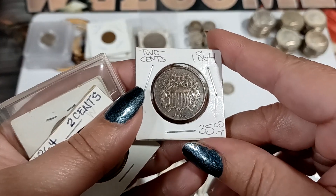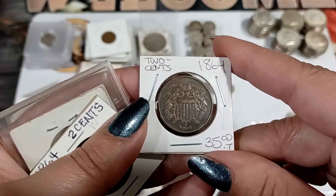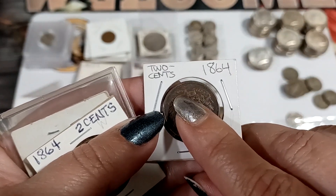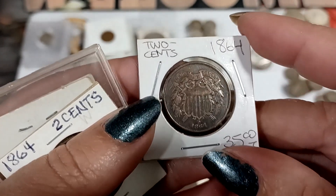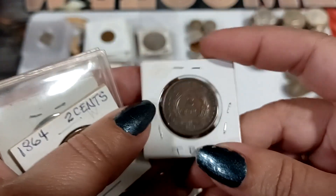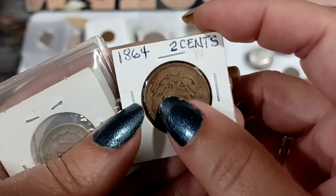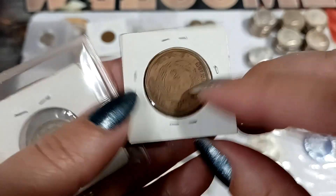We got a two-cent piece — you can get your two cents worth! It's 1864 and it looks pretty good. You can see 'In God We Trust' — all the words are visible, because usually the middle wears off. The back is in pretty good shape, though you can barely make out the banner on top where it tends to wear. So this one's not that great overall.